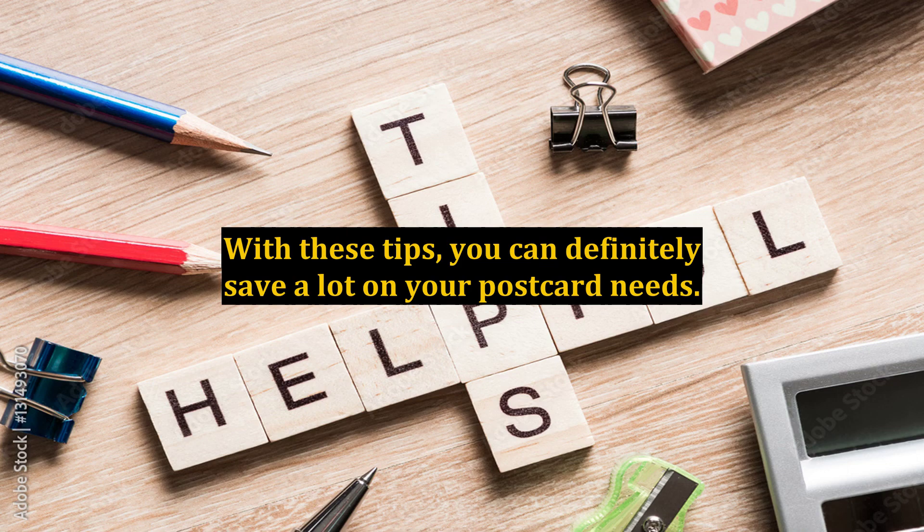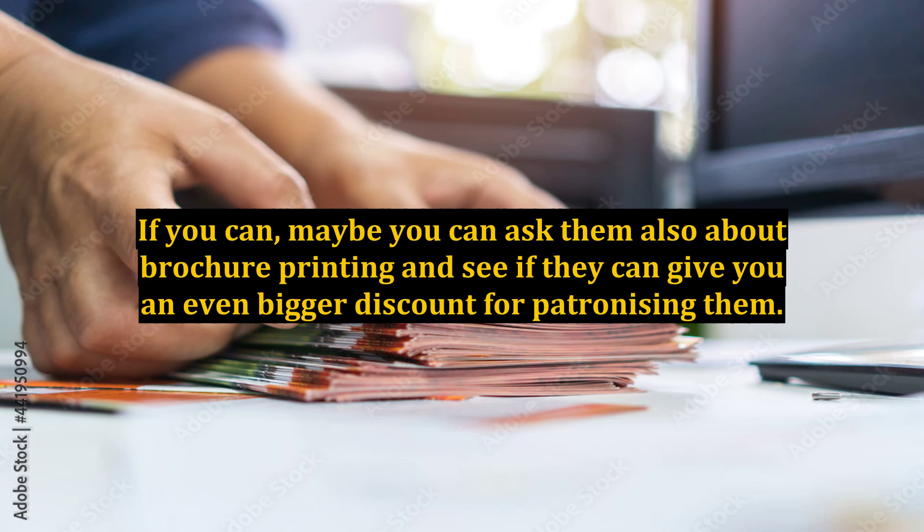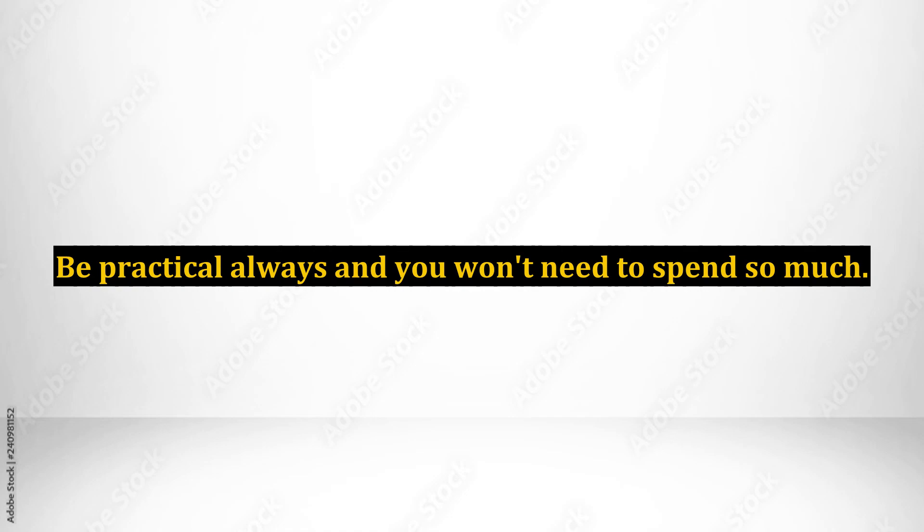With these tips, you can definitely save a lot on your postcard needs. If you can, maybe you can ask them also about brochure printing and see if they can give you an even bigger discount for patronizing them. Be practical always and you won't need to spend so much.